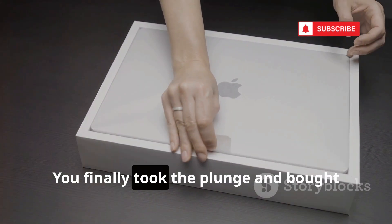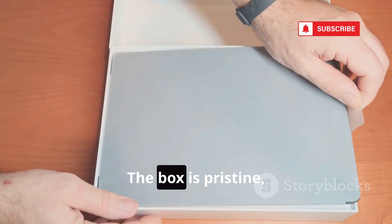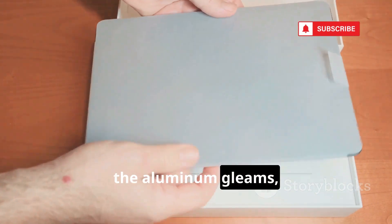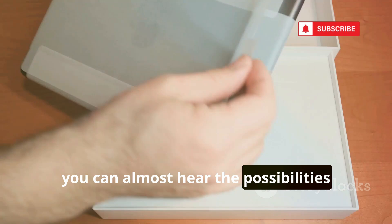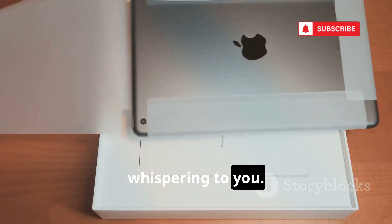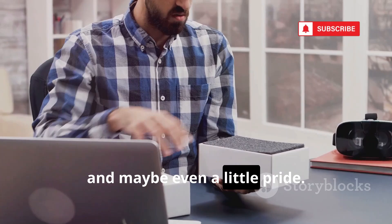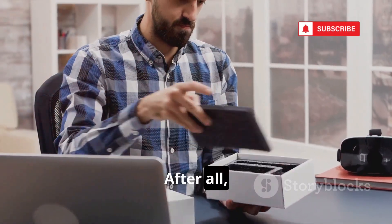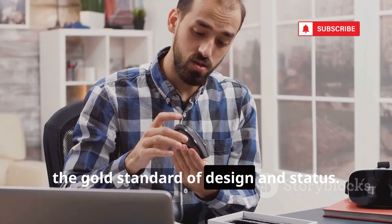So you did it. You finally took the plunge and bought yourself that shiny new MacBook. The box is pristine, the aluminum gleams, and as you peel off the protective film, you can almost hear the possibilities whispering to you. It's a moment of pure excitement, a fresh start, and maybe even a little pride. After all, this isn't just any laptop. This is a MacBook, the gold standard of design and status.